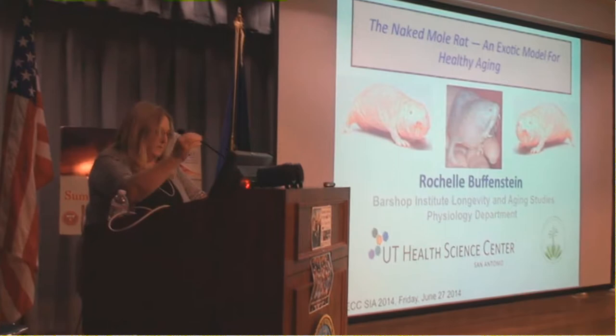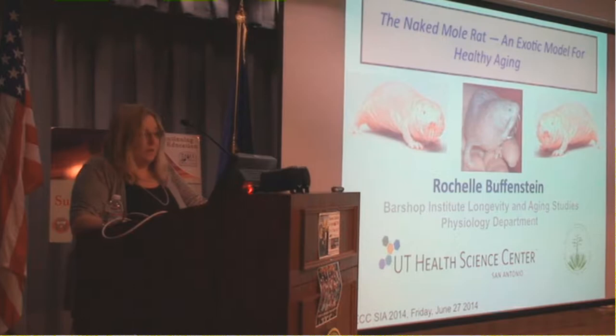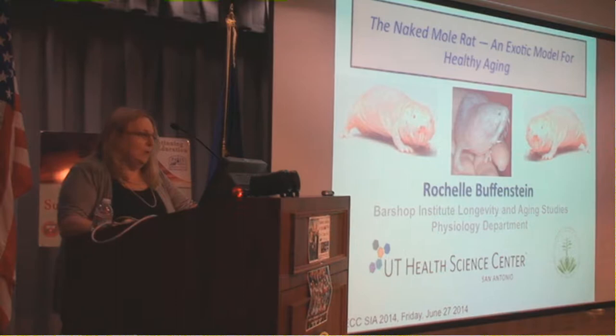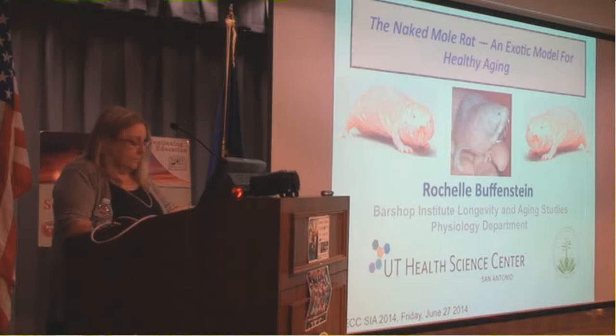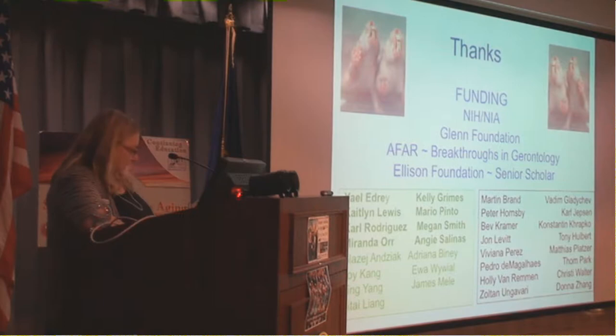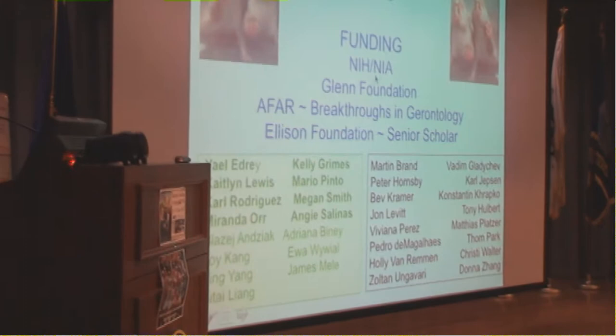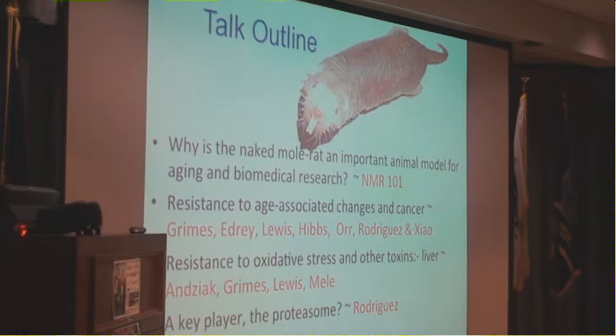Thank you for staying to the very end. I know you've had a lot of information pertinent to human aging, and I'm hoping you'll find the information I'm going to tell you about mole rats a light relief from all the heavy stuff, but also that you'll go away learning what a very important and useful animal model the naked mole rat may be for aging research, and in particular for human aging research.